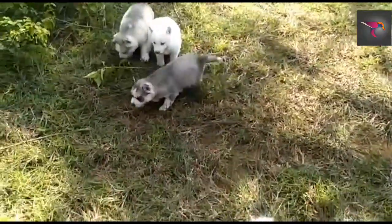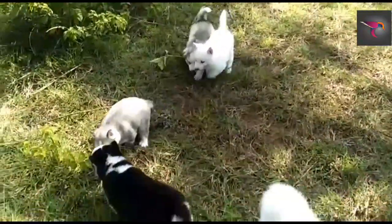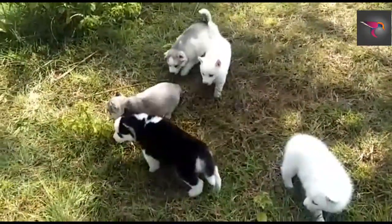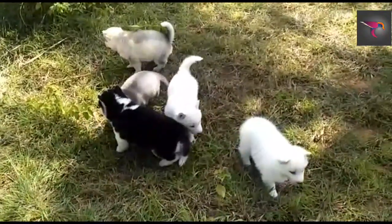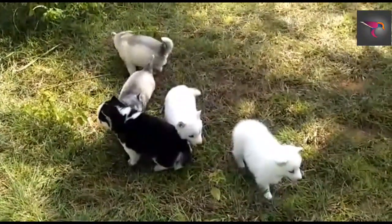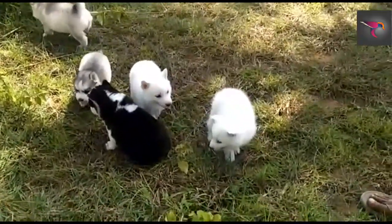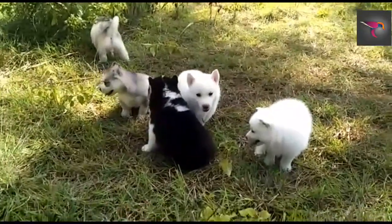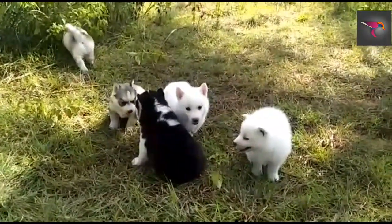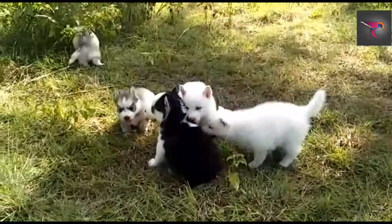Three of the Husky puppies are male with blue eyes, and two are pure white females. The cost of each puppy is 40,000 to 50,000. It's a Siberian Husky — three male puppies with blue eyes and two pure white female puppies.